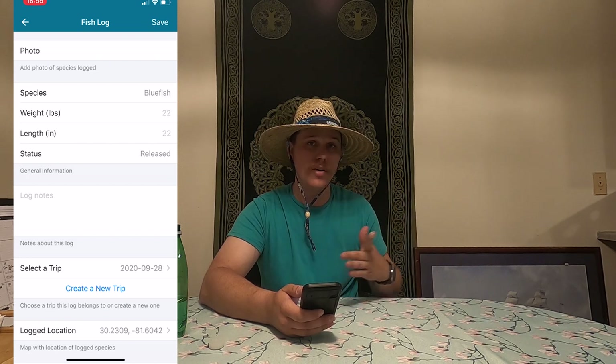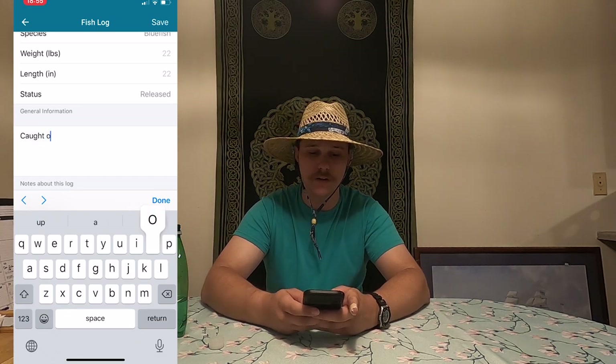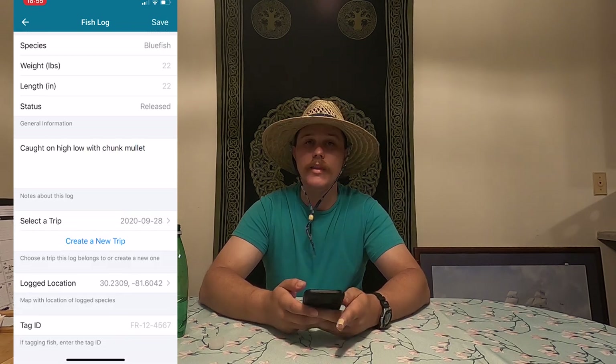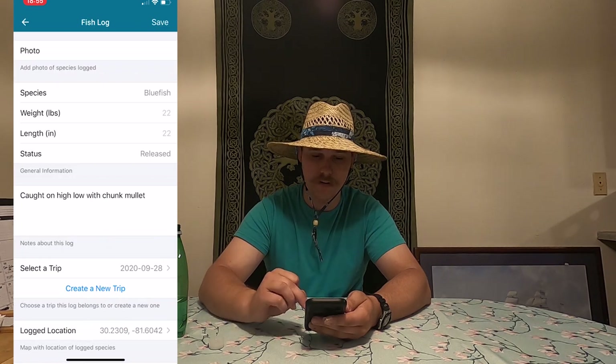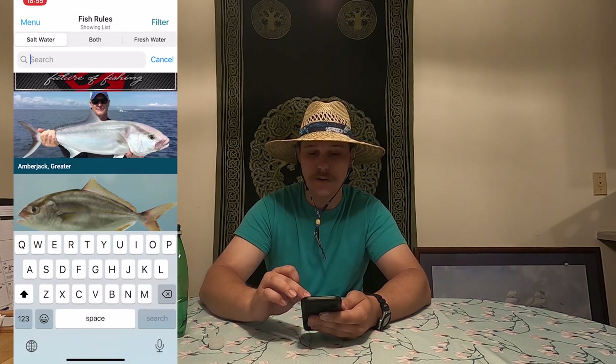You can add a photo, weight and length, status — released, observed, harvested — log notes, and it tags the location along with the fish ID. I really enjoy this because it helps me keep a comprehensive list of all the fish I've caught, where I've caught them, how I've caught them. You can add a note like 'caught on a high-low rig with chunk mullet,' save it, and go back to the trip log to see everything. There you go — three apps that will help take your surf fishing to the next level. Leave a like, share, subscribe, and let me know in the comments if you use any apps. Until next time, see you out there.